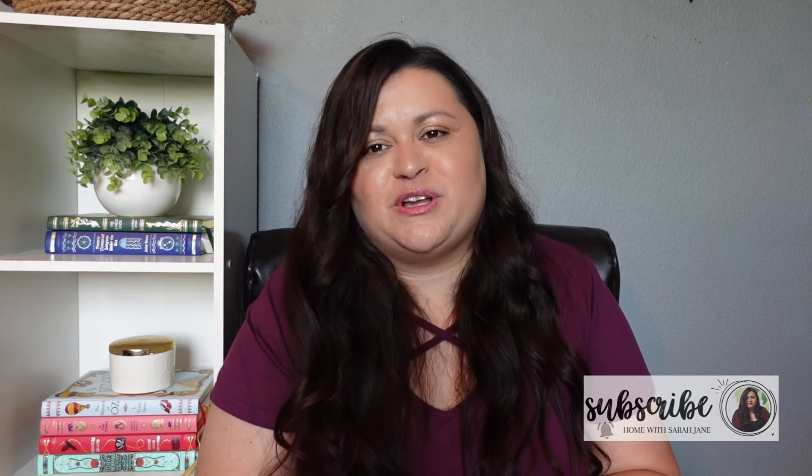If you are new here, hello and welcome. My name is Sarah and I'm a homeschooling mom to two girls ages 12 and 15. And if you are a returning subscriber, thank you so much for stopping by once again — I do really appreciate you.